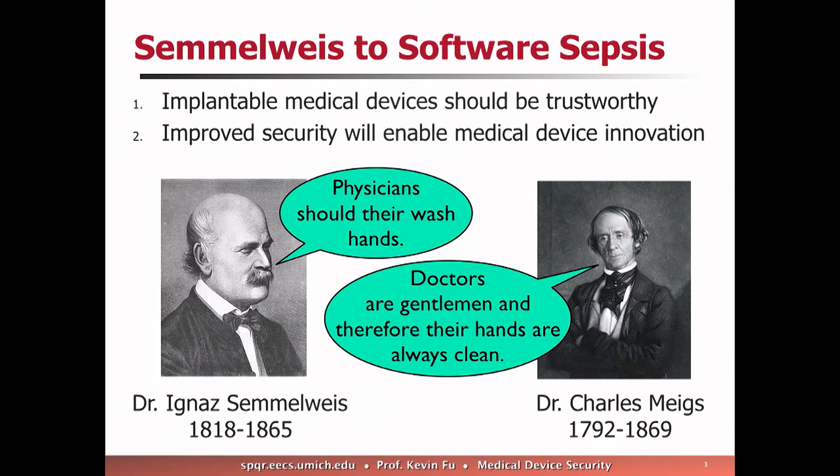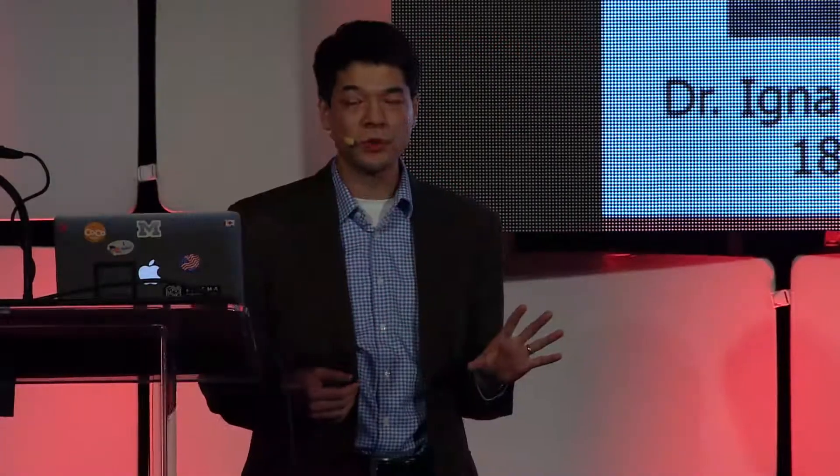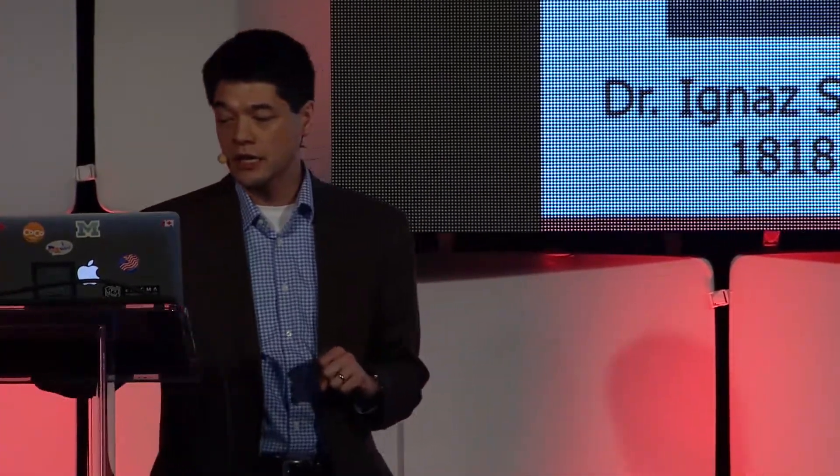Even today we have trouble with hand washing and sterile technique — infection is still a leading hazard in our clinical facilities. I usually pass around one of my defibrillators from my defibrillator collection, but I'm not going to do that today because there are too many people.